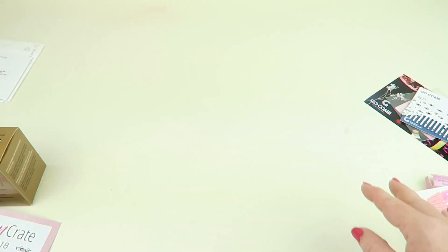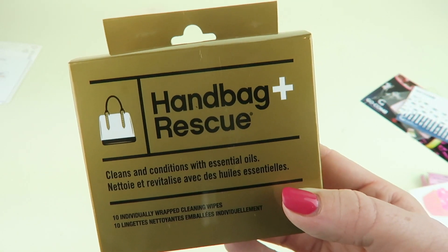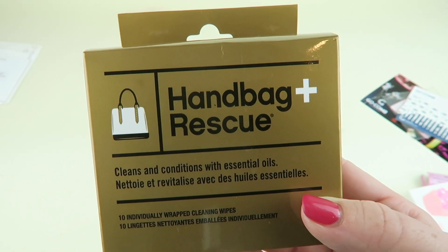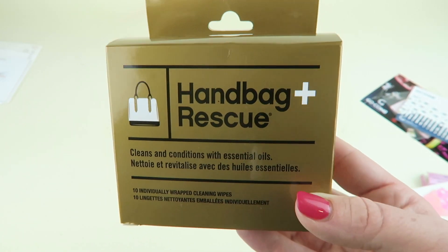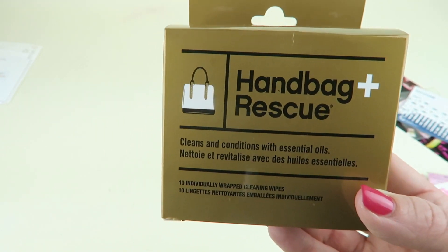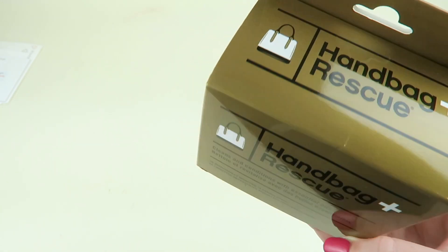This is a really good box. Next up is the Handbag Rescue All Natural Cleaning Wipes from Boot Rescue, retailing for $10. They're all-natural wipes — you just wipe off your handbag. Especially if you have one of those big totes, which I love. The bottoms can get a little dirty, so you clean them off before you put them back in their sleeve. Now for the premium items!